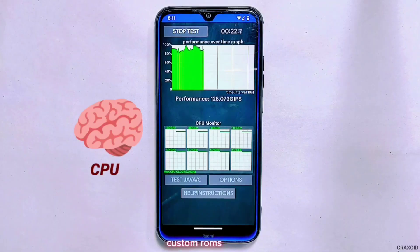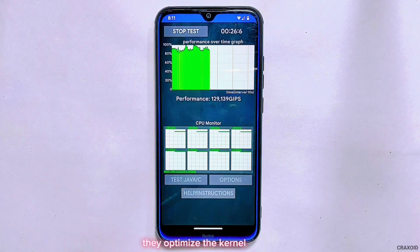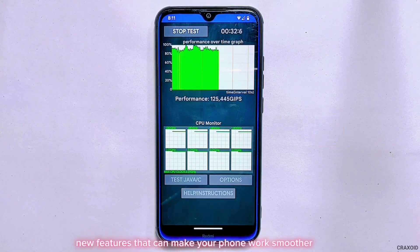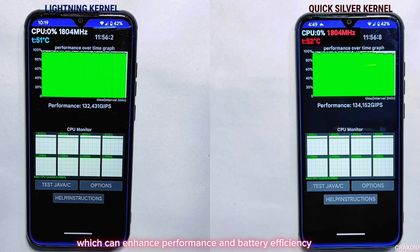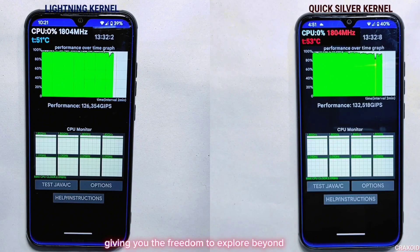Reason five: improve your phone's performance with kernel tweaks. Custom ROMs can boost your phone's performance in multiple ways — they optimize the kernel, get rid of unnecessary apps, and introduce new features that make your phone work smoother and faster. Moreover, custom ROMs often come with custom kernels which can enhance performance and battery efficiency, and they even let you install other compatible custom kernels, giving you the freedom to explore beyond the usual limits.